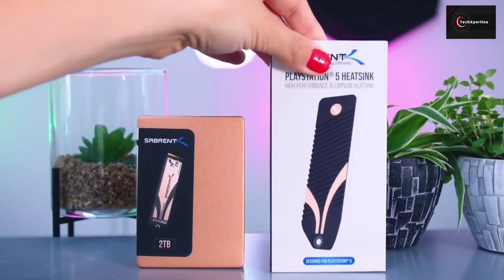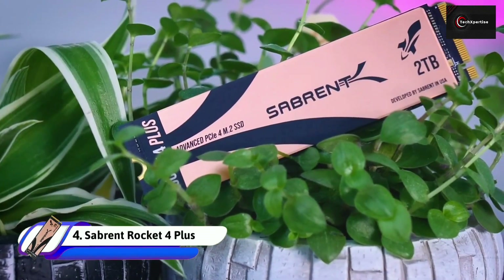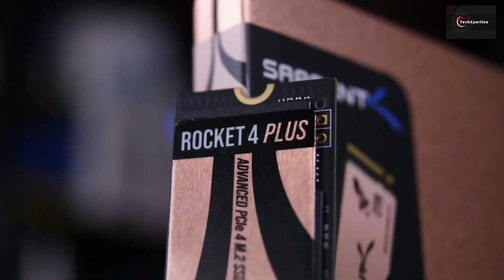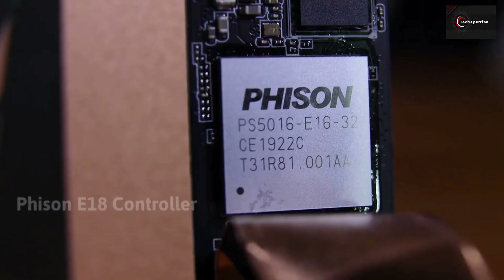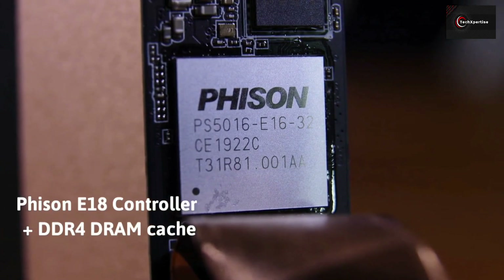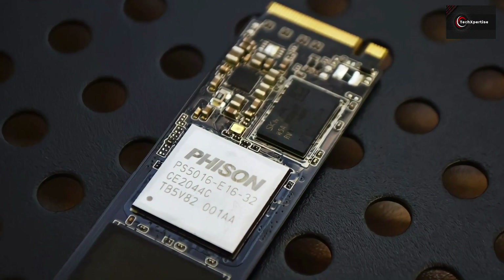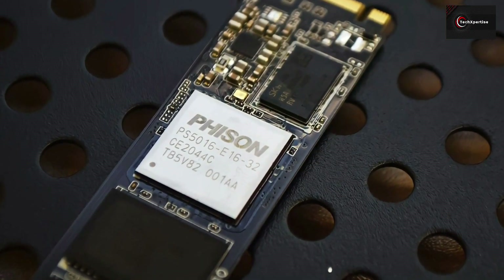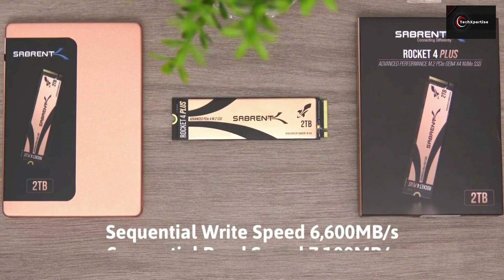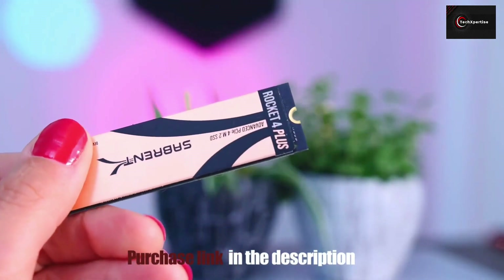Moving on to our next one, we have the Sabrent Rocket 4 Plus PCIe Gen 4 SSD. If you're unfamiliar, Sabrent has been climbing the M.2 NVMe SSD rankings for a while, and its Rocket series has boosted the upper bound. It's the first drive to use the new Phison E18 controller with a dedicated DDR4 DRAM cache. This is the replacement for the immensely popular Phison E16 controller found in virtually every first-generation PCIe 4 drive. With sequential throughput up to 7,100 MB/s reads and 6,600 MB/s writes, the new Phison E18 controller significantly raises the bar.